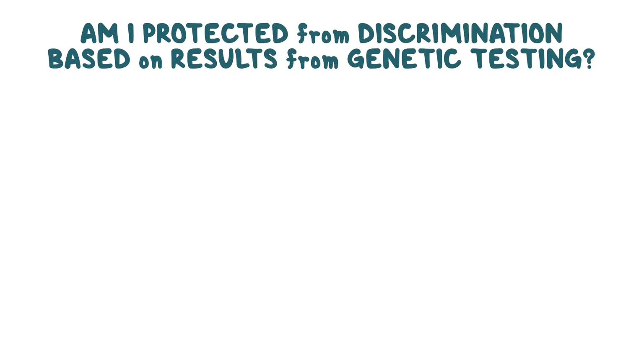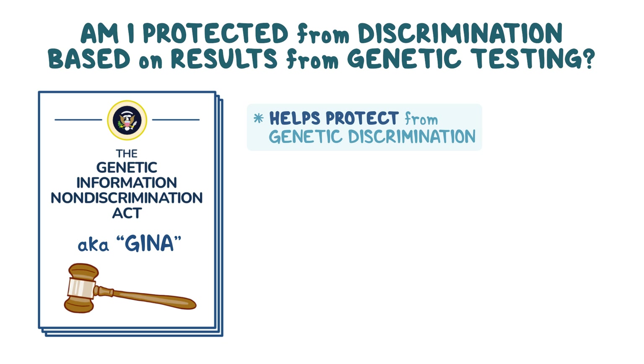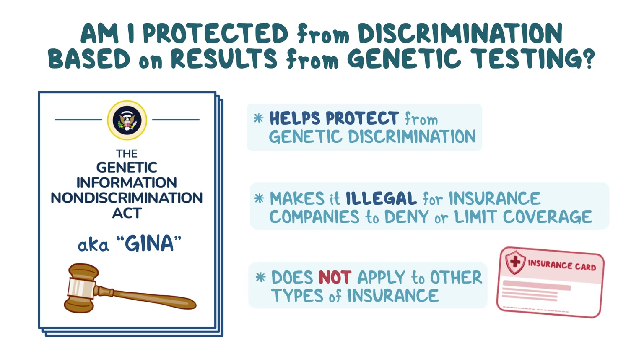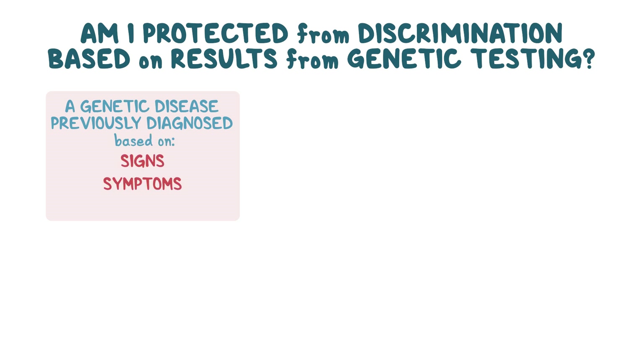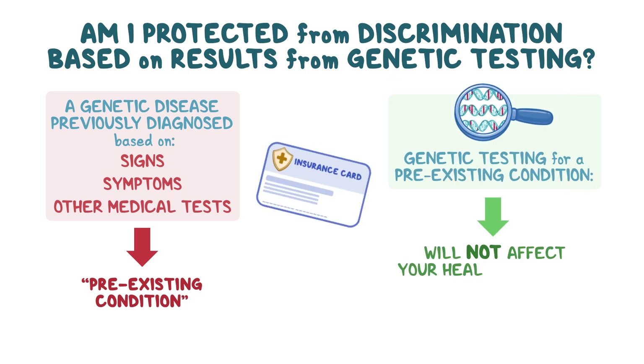Am I protected from discrimination based on results from genetic testing? The Genetic Information Non-Discrimination Act, also called GINA, is a law in the U.S. that helps protect people from genetic discrimination. GINA makes it illegal for health insurance companies to use results from genetic tests to deny or limit coverage. Unfortunately, GINA does not apply to other types of insurance, such as life insurance. If you have a genetic disease that was previously diagnosed based on signs, symptoms, or other medical tests, this is considered a preexisting condition. Genetic testing for a preexisting condition will not affect your health insurance coverage.